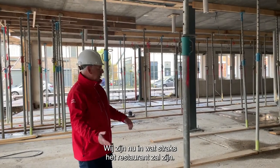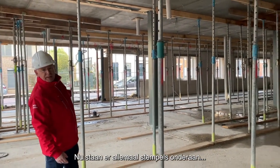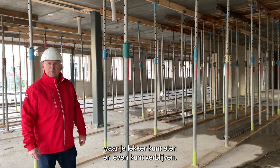We zijn nu in wat straks het restaurant zal zijn. Nu staan er allemaal stempels onderaan. Wat straks een prachtig restaurant moet worden, waar je lekker kunt eten en even kunt verblijven.